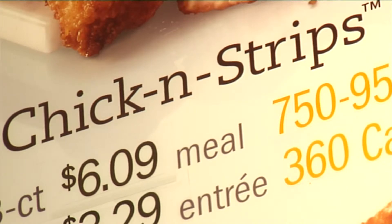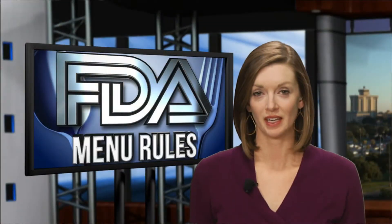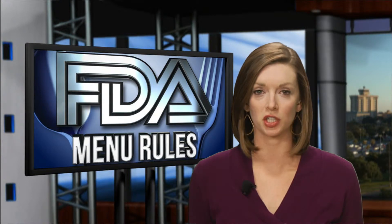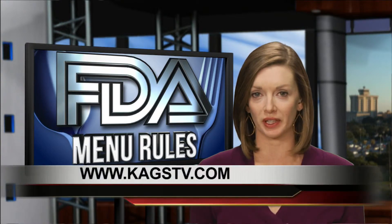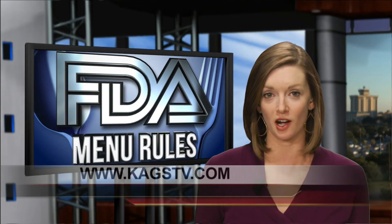So the next time you eat out, you'll know if splurging is on your menu. In College Station, Chris Costa, KAGS HD News. Now these rules will take effect next year. For a list of all the different places that will list their calories, just head to our website at kxtv.com.